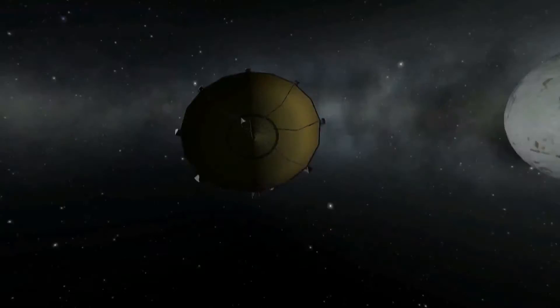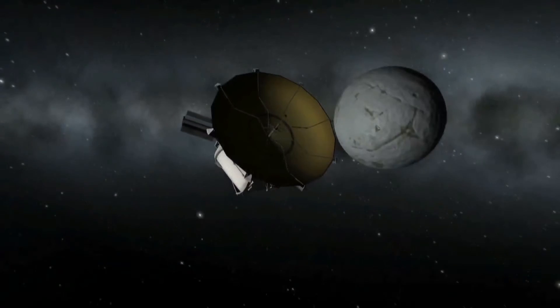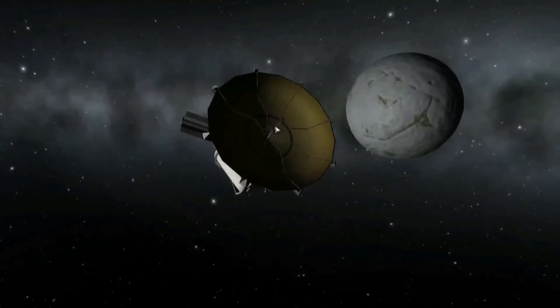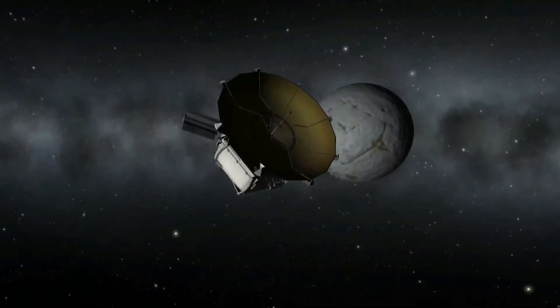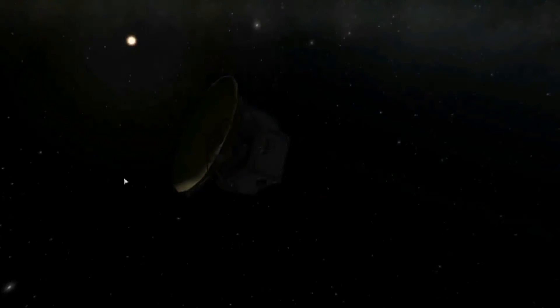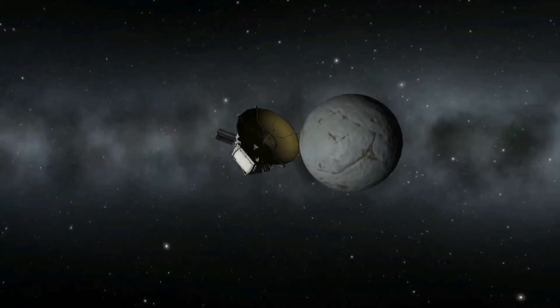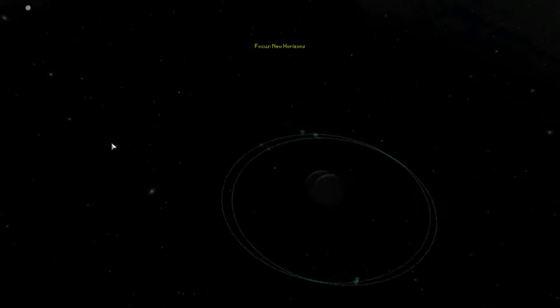The actual dwarf planet Pluto is actually a lot further out than Eeloo is relative to Kerbal - something like ten times the distance. It's so far that data relayed from the New Horizons spacecraft takes about 17 hours traveling at the speed of light to go from the radio dish on New Horizons all the way back to Earth. Like I say, this representation is flawed to say the least.